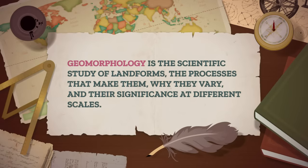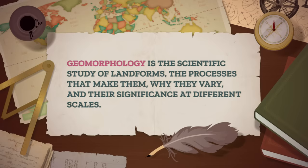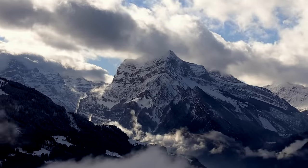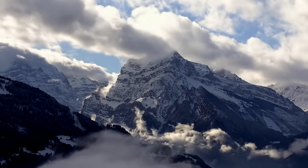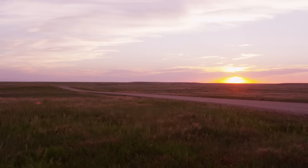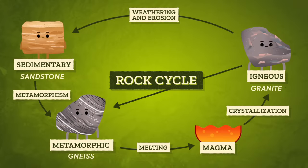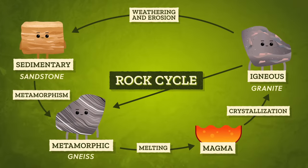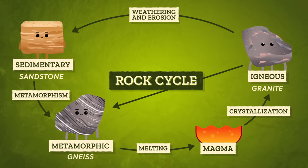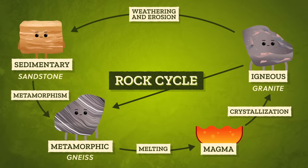Geomorphology is the scientific study of landforms, the processes that make them, why they vary, and their significance at different scales. Towering mountains or flat plains that stretch as far as the eye can see can seem timeless, but they're actually always changing thanks to a network of intertwined systems that recycle and reshape the Earth. Like the rock cycle, which moves minerals through igneous, sedimentary, and metamorphic phases that shape much of the Earth's crust, relying on processes both deep inside and on the surface of the Earth.